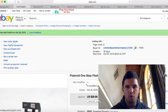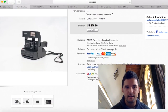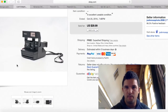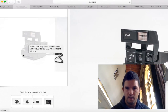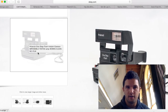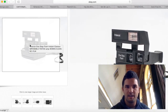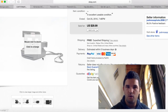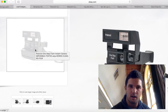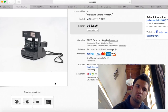Here is another Polaroid — slightly different model. As you can tell, picture quality means a ton. I am a photographer by profession, so it kind of gives me an edge on eBay. I ended up selling this one for $29.99. I probably got it for under $5, so I made about $20 profit on this one as well.